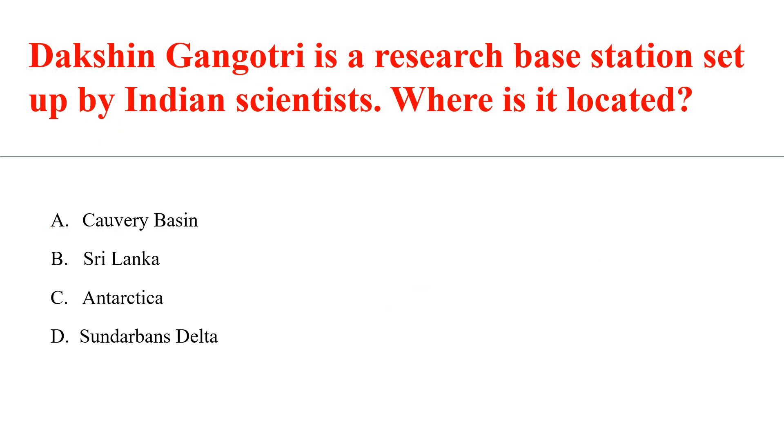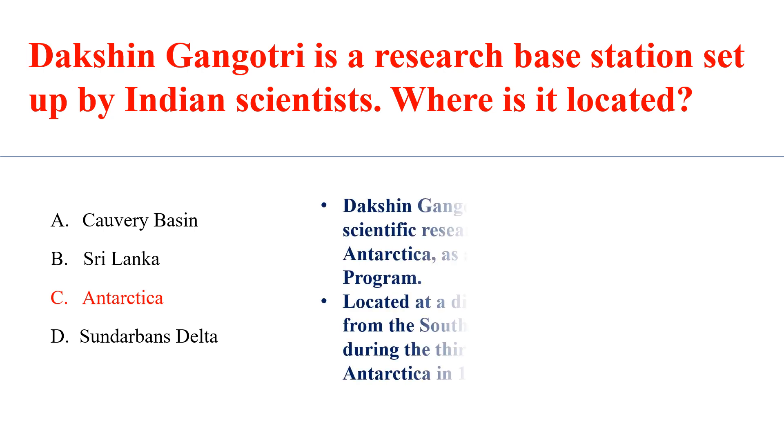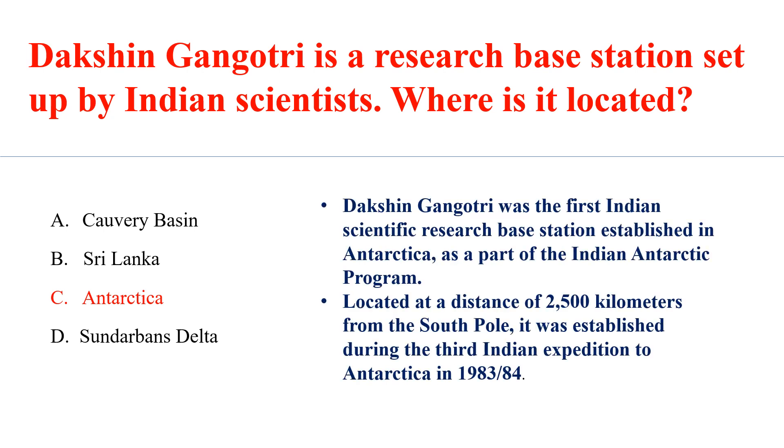Dakshin Gangotri is a research-based station set up by Indian scientists. Where is it located? Answer: C. Antarctica. Dakshin Gangotri was the first Indian scientific research-based station established in Antarctica, as part of the Indian Antarctic Program. Located at a distance of 2500 kilometers from the South Pole, it was established during the third Indian expedition to Antarctica in 1983 to 1984.